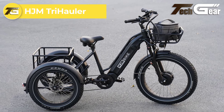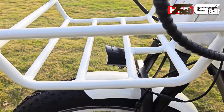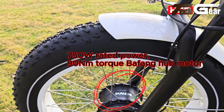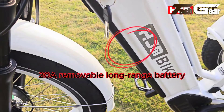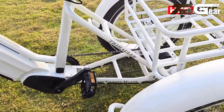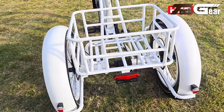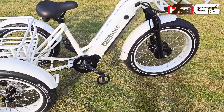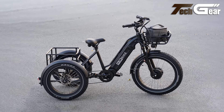The HGM Tri-Hauler, priced at $1,999, is a robust electric trike designed for heavy-duty performance. It features a 750-watt Bafang front hub motor — with an option for a 1000-watt rear-drive motor in the Pro version — offering substantial torque and speed for both commuting and cargo hauling. The 48-volt, 20-amp-hour LG battery ensures a long range, complemented by five levels of pedal assist and a thumb throttle. Built with a durable 6061 aluminum alloy frame, the Tri-Hauler supports up to 480 pounds of payload. It includes an integrated suspension fork, a leather comfort seat, hydraulic brakes, and puncture-proof Kenda tires, offering exceptional utility and comfort.